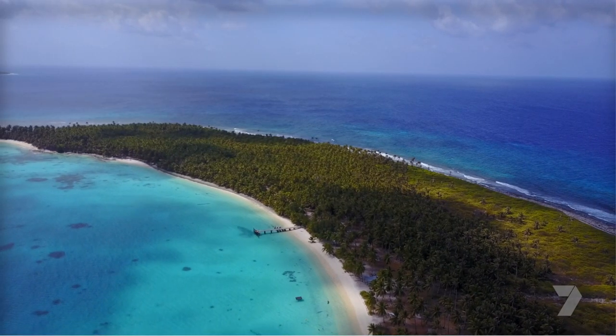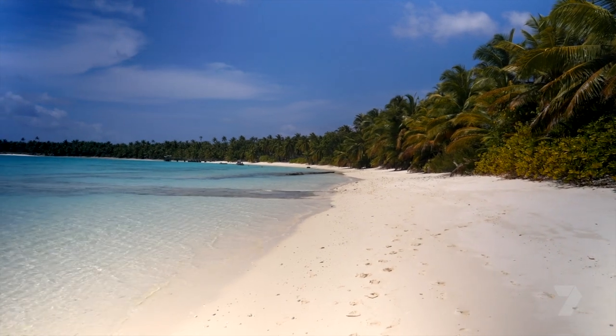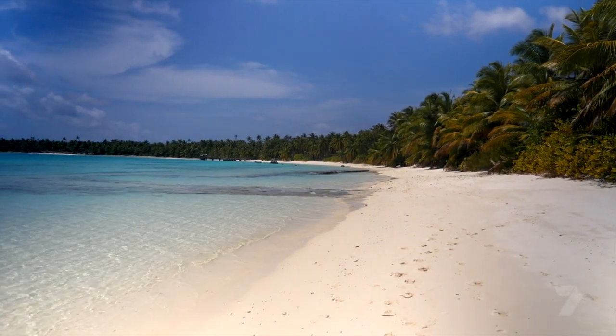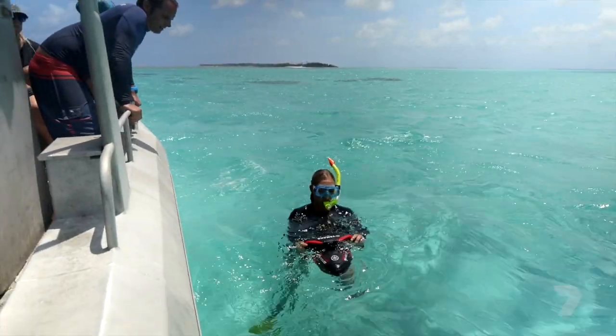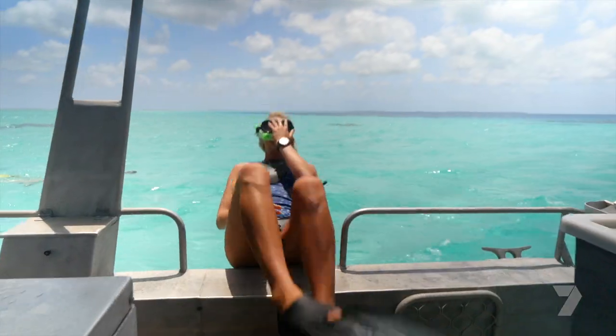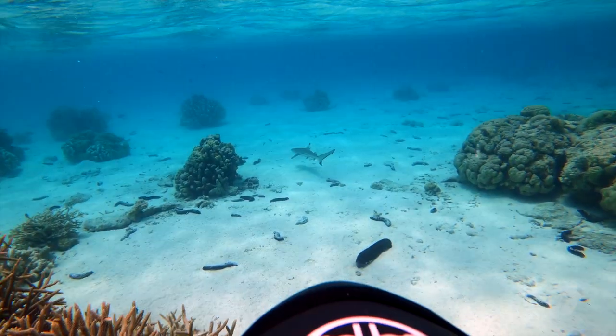Our first stop is Direction Island, one of the most stunning in the atoll. Today, I'm going snorkeling with a sea scooter. It's a fairly new tour and it's been really well received. I get started — and what's the first thing I see? Yep, that's a shark.